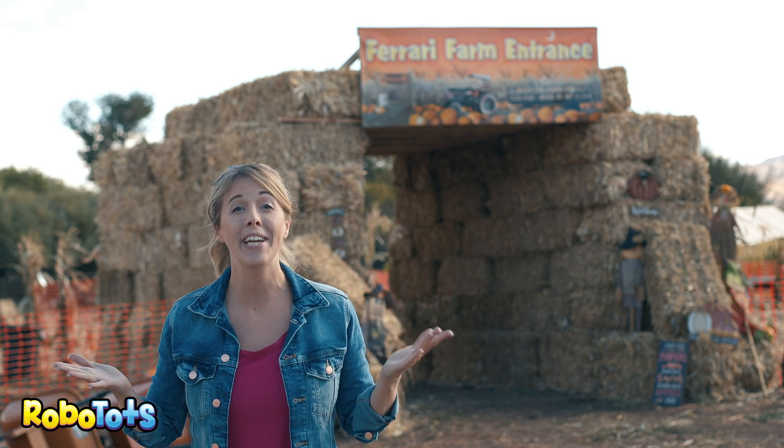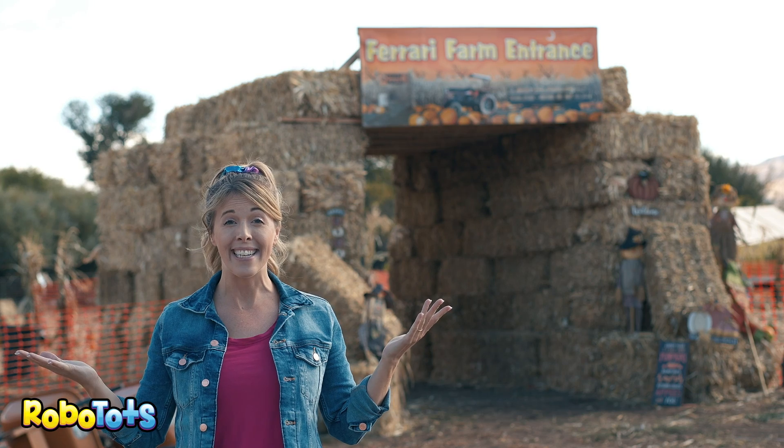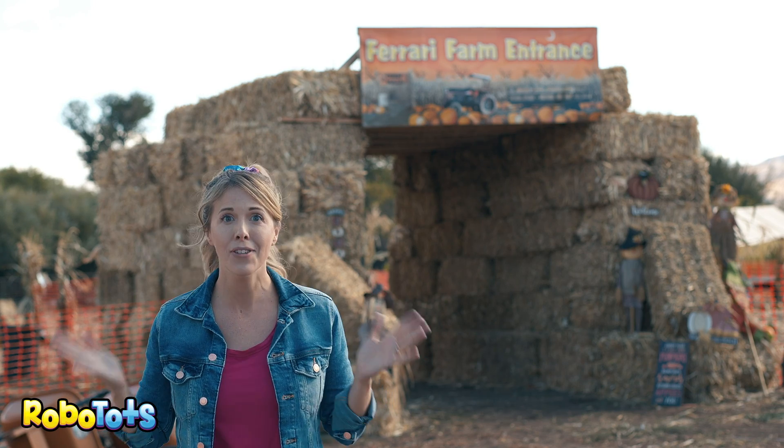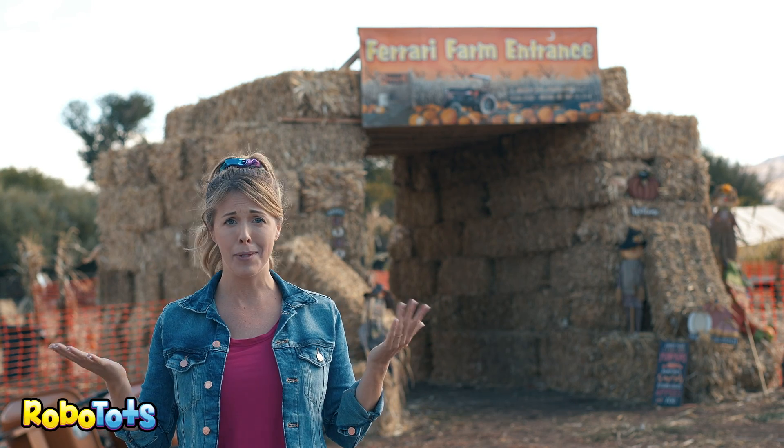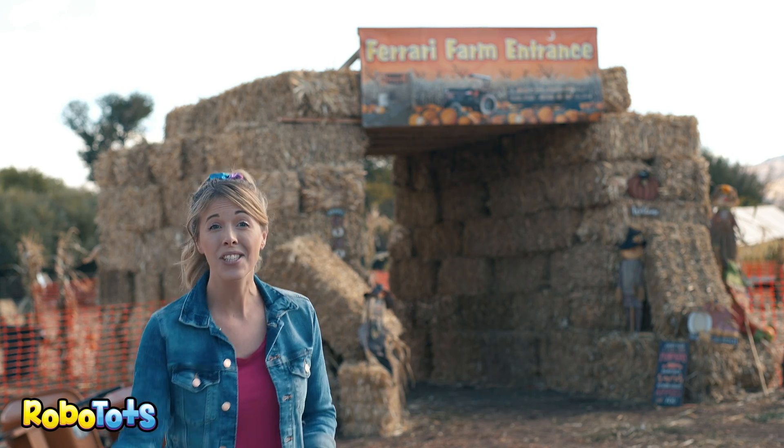Welcome to Ferrari Farms. We're here to learn about the farm, pick out some pumpkins, and have some fun. But have you seen Robo? I don't want him to miss out. Be sure to keep an eye out for him, okay? Alright, let's go explore.